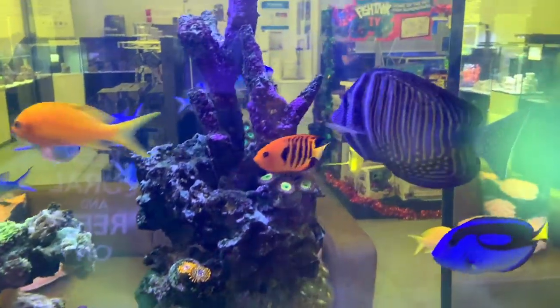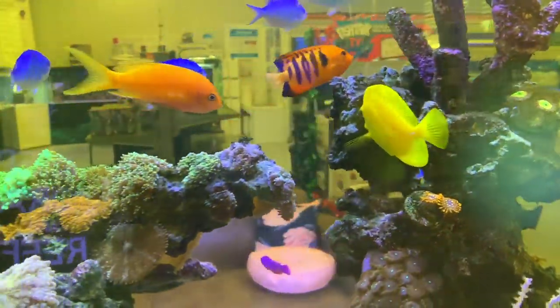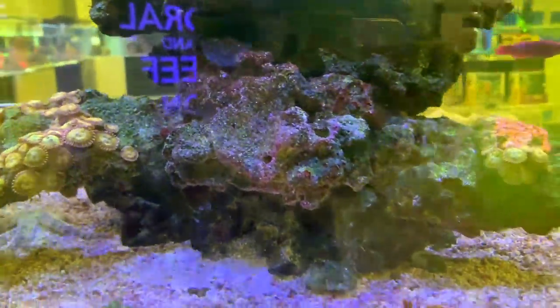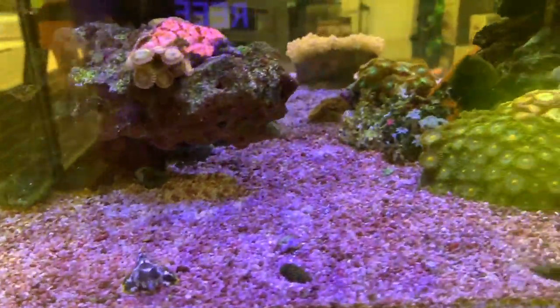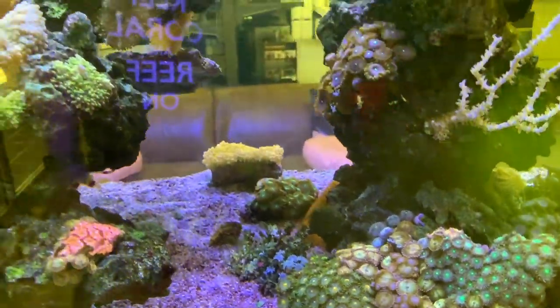There's a nice little deshy garden and some utter chaos zoas, some Sunny Ds up there it looks like. I really like the scape in this tank — it's difficult to do a scape in a peninsula but this one's been done quite well. There's a cool little blenny just chilling out down the bottom doing his thing. I do like the way these zoas have just kind of blended in with each other.